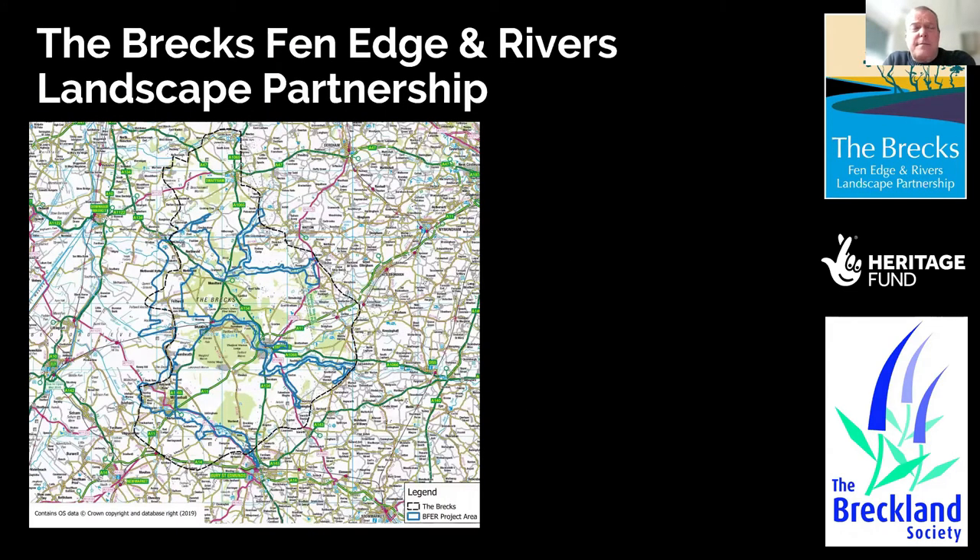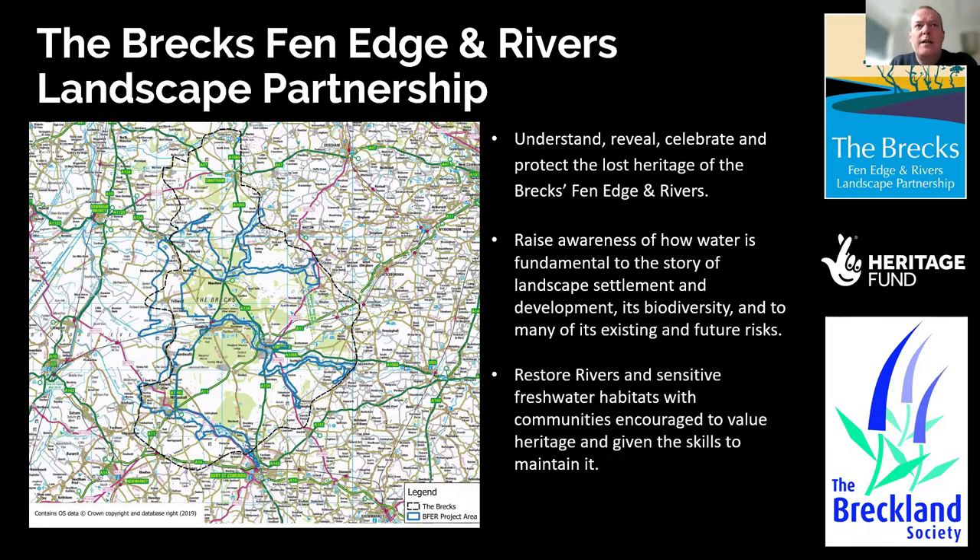River Raiders is part of the wider Brecks, Fenage and Rivers landscape partnership scheme. This is a project pertaining to the study area you can see in the map, with the blue line picking out several river corridors running down the western side of the Breckland area and across it, taking in major settlements and varied areas of landscape character, primarily riverine but also running up the river valleys. There are numerous different sub-projects being delivered on a variety of themes.